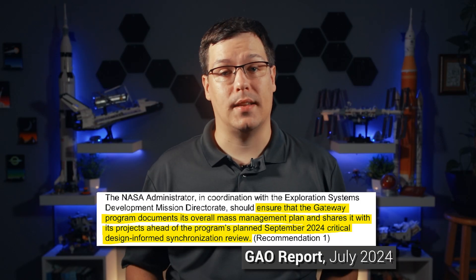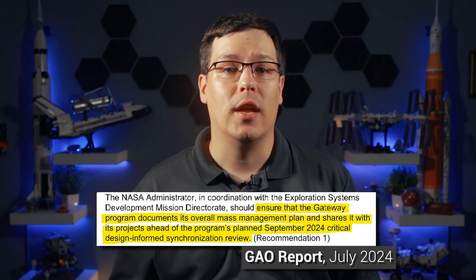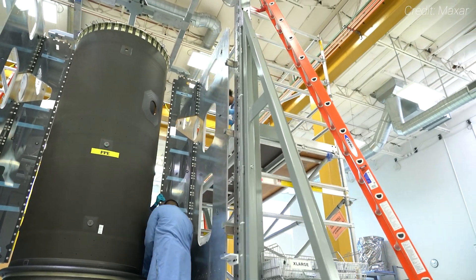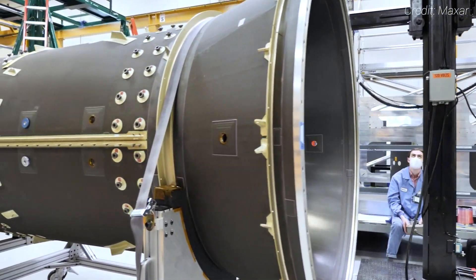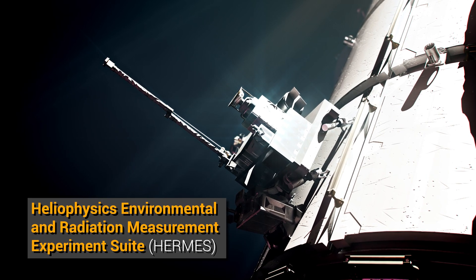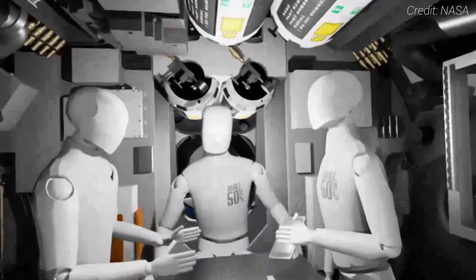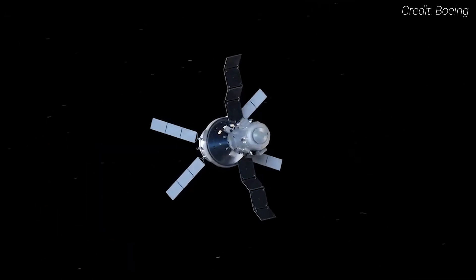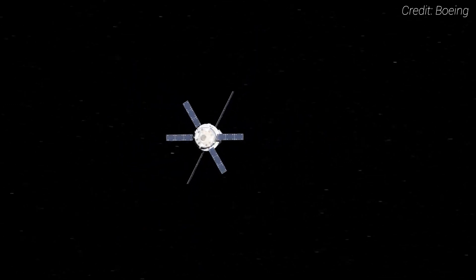The report said NASA needs to document a mass management plan to ensure all parties can make timely decisions to ensure it has an executable mission design. There are several options to deal with this mass problem, but they could affect the already tight and delayed schedule. One option is to remove components from the initial modules, but that could affect performance. There are also radiation and solar science experiments planned to launch with HALO — anything removed could go up on a logistics vehicle for a crew to install later, but that would take up valuable space for other logistical items. The ESA-built IHAB module is also having mass issues and may also need space on a logistics vehicle.